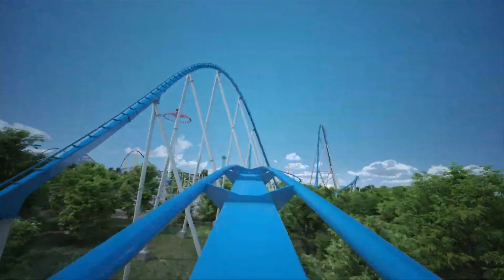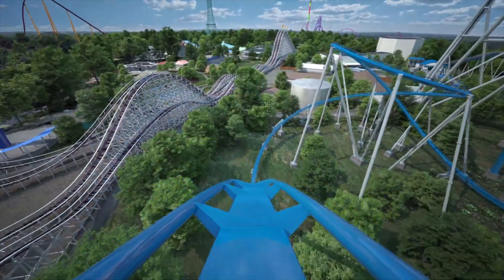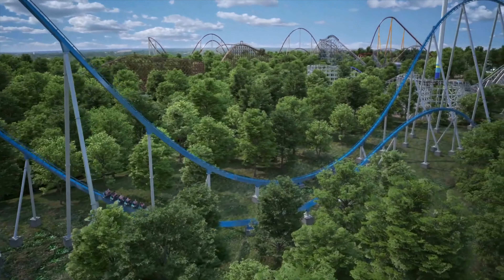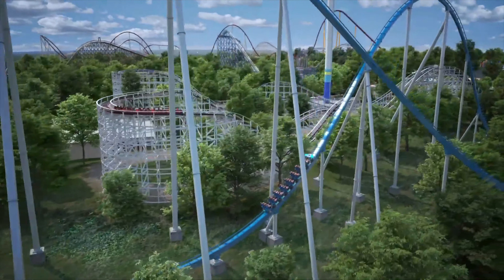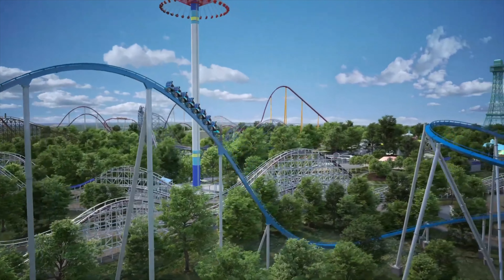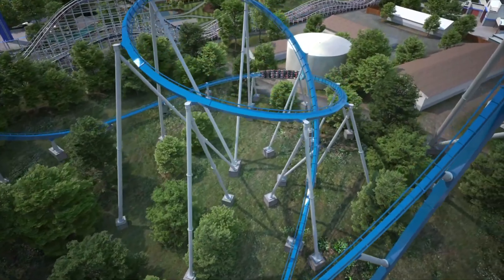We're then into back-to-back airtime hills: the first one being a speed hill very much like Mako, and then into a more standard hill, delivering some good floater and floater airtime on both. That speed hill is very similar to Mako's, except a little bigger, so it may be better — hopefully delivering some great ejector and sustained airtime. And that standard airtime hill is one you see on tons of B&M coasters, so it will definitely be really good.